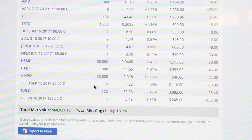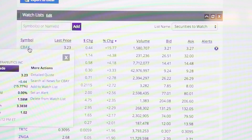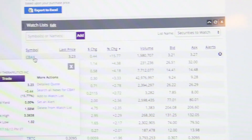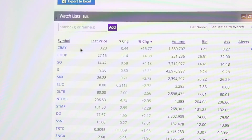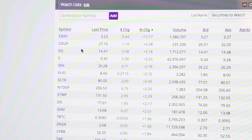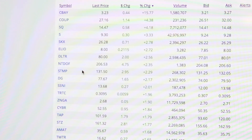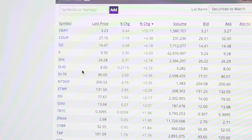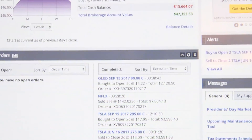$232 was from Square and the Amazon call went up so I made $376 with that — overall a really, really good day. You can see Square, Skechers, Elio, Dollar Tree, Nintendo, and Stamps.com all did well — companies I wish I could own but since I don't have enough money I have to just buy what I can. We're back up over 47% so I'm really happy about that.